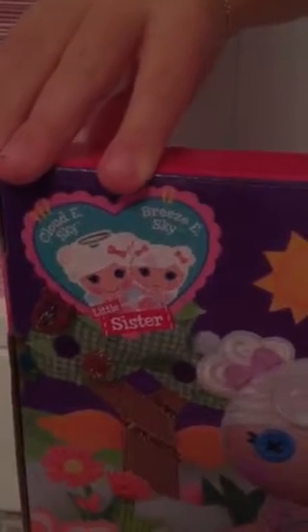And here's her with her big sister, Cloudy Skye. And at the bottom of the box, there are lots of other Lala Lucy Littles in her series.